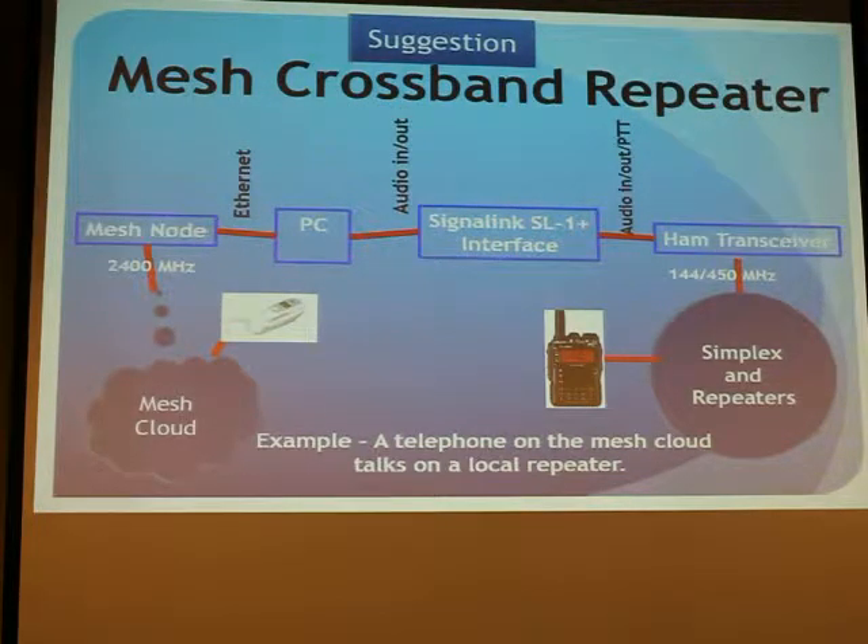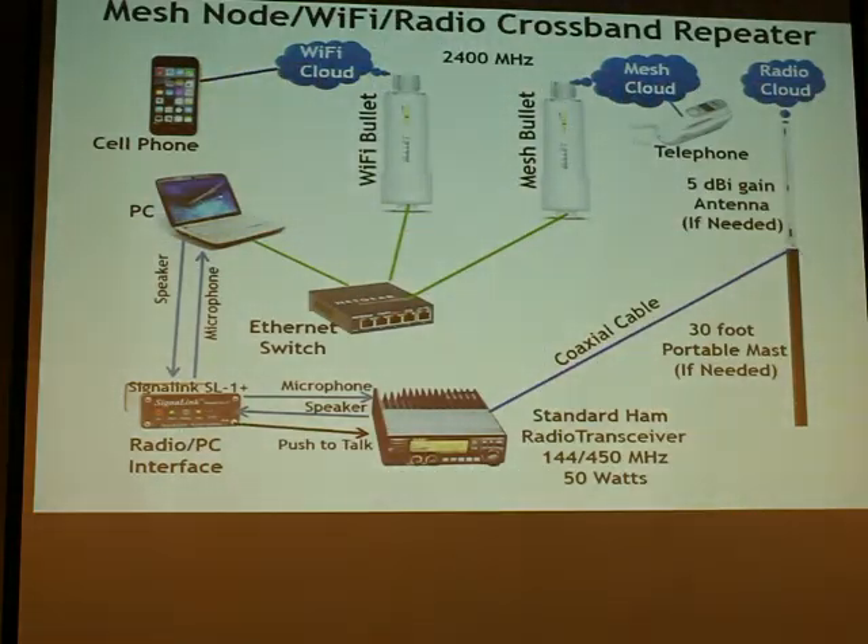We can also make a crossband repeater. There we have a mesh node connected to a PC going through a TNC, running to a hand transceiver that goes to simplex or repeaters or whatever you want to do. So that means someone over here with a telephone in the mesh cloud can talk to someone on a local repeater or using a simplex frequency. You might tune your HT to 146.46 and we'll watch that on the mesh in just a moment.